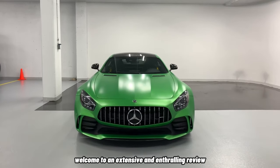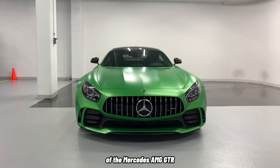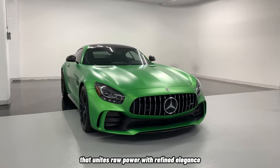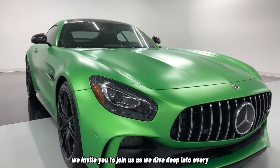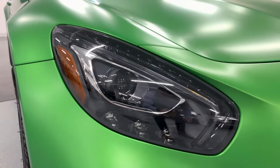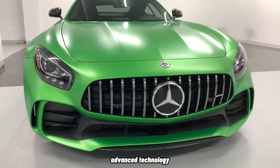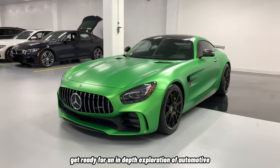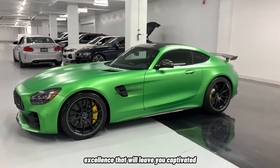Ladies and gentlemen, welcome to an extensive and enthralling review of the Mercedes-AMG GT-R, a true masterpiece that unites raw power with refined elegance. In this comprehensive video, we invite you to join us as we dive deep into every aspect of this iconic supercar — from its head-turning design to its heart-pounding performance, advanced technology, and the unparalleled driving experience it offers. Get ready for an in-depth exploration of automotive excellence that will leave you captivated.